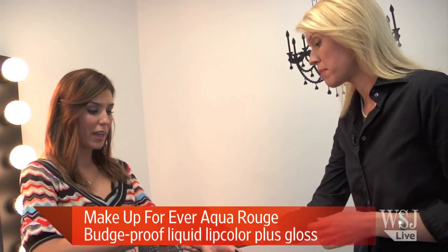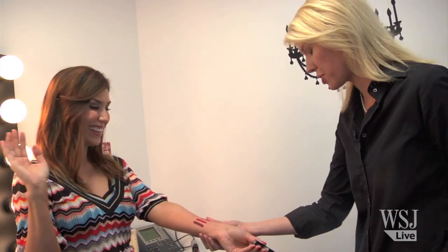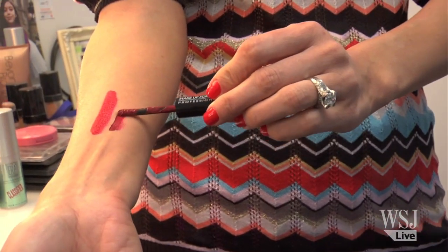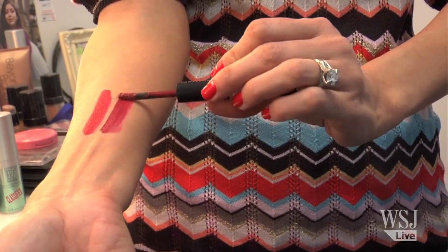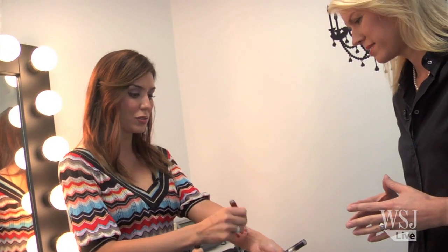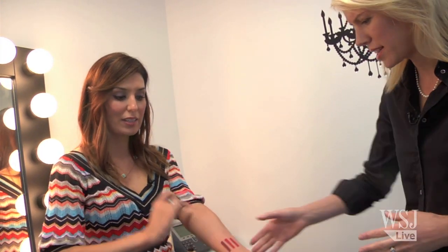You put them on — just applying lipstick, to be clear. You put it on and let it dry down. If you want to wear it as a matte color, you can, and it doesn't go anywhere. Or if you prefer a little more dimension and want some gloss on top, you can do that too. It doesn't go anywhere and it stays.